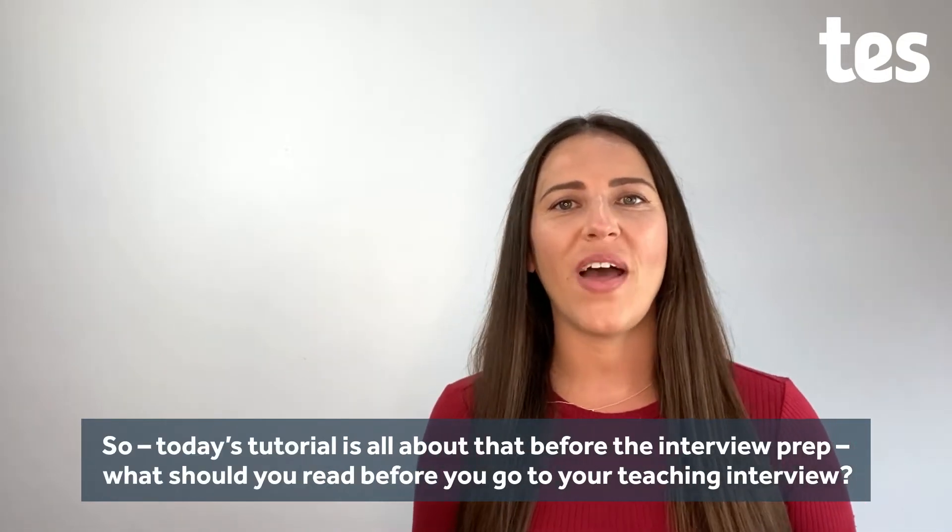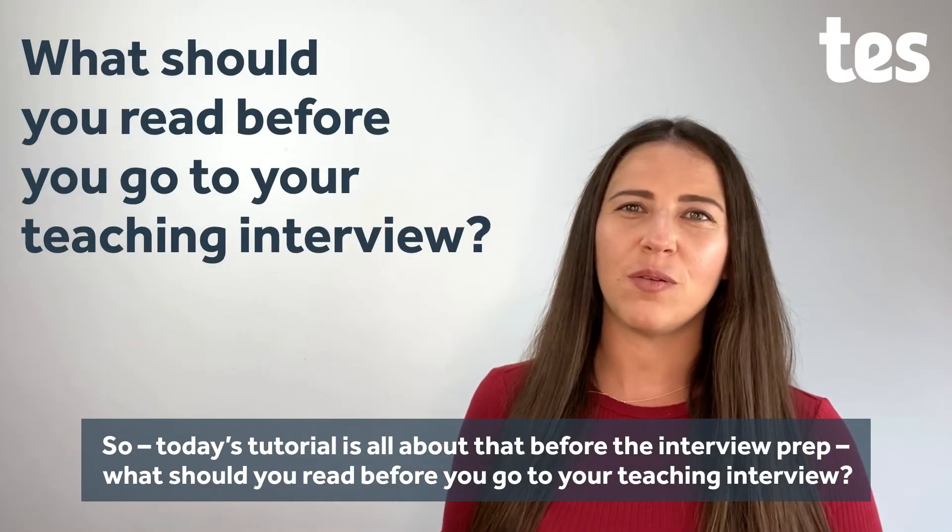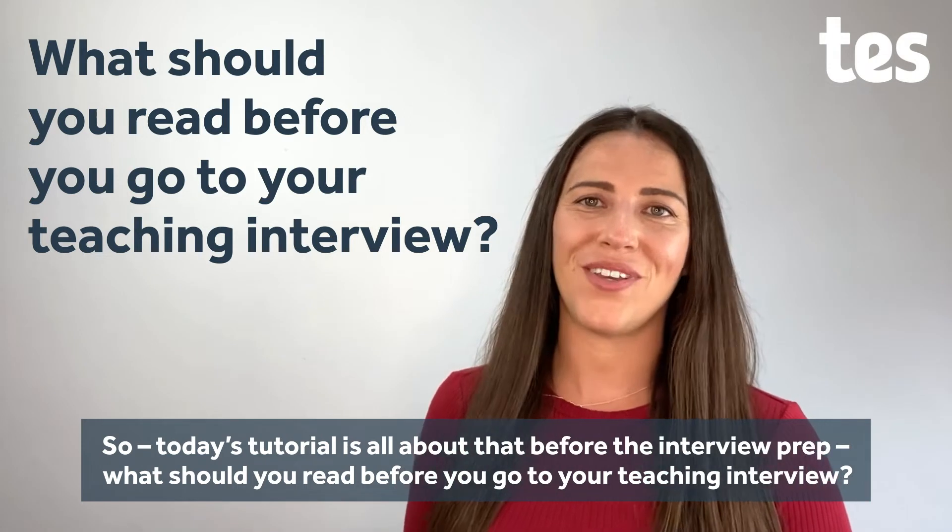Today's tutorial is all about that bit before the interview — your prep. What should you read before you go to your teaching interview?